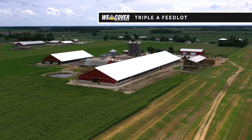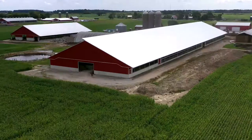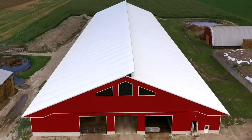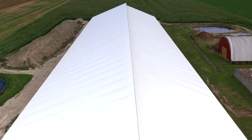One big thing that led us to the weed cover buildings and to build again with them was the soundness of the structures. Our new barn is 140 feet wide by 600 feet long. What we liked about the weed cover was, first of all, probably the fabric roof.